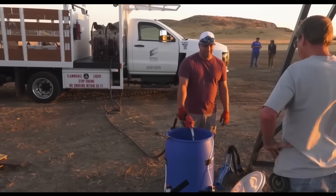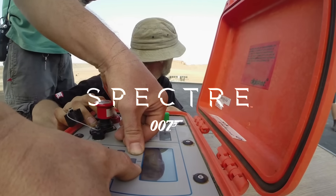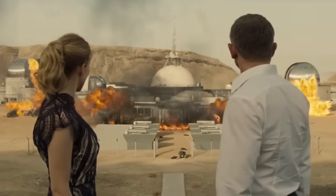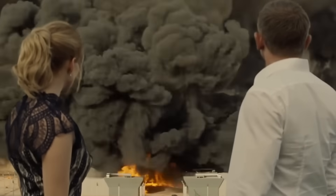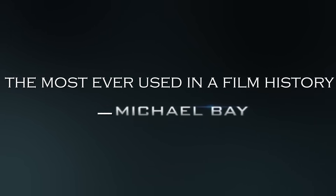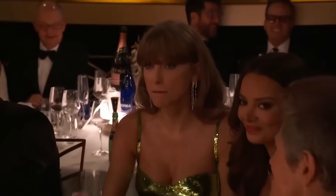Oppenheimer's team claims they used over 60 gallons of gasoline for the explosion, but that's nothing compared to what the movie Spectre used. Spectre used a whopping 22,000–23,000 gallons of kerosene — the most ever used in film history, approved by Michael Bay — yet it still fell flat. It was just a waste of fuel.